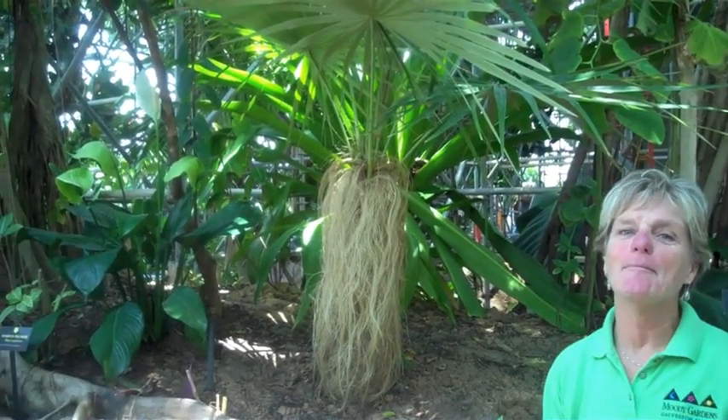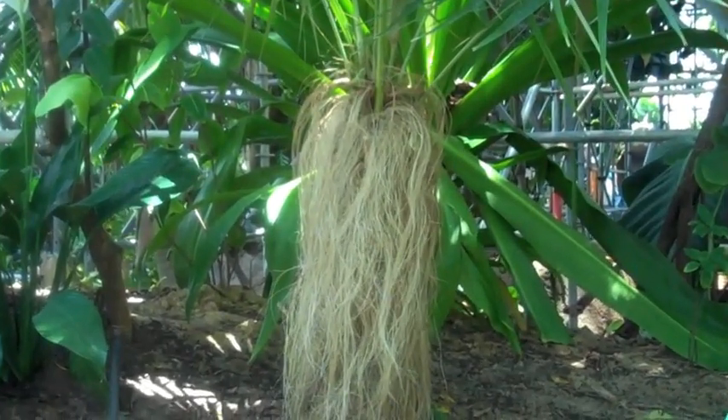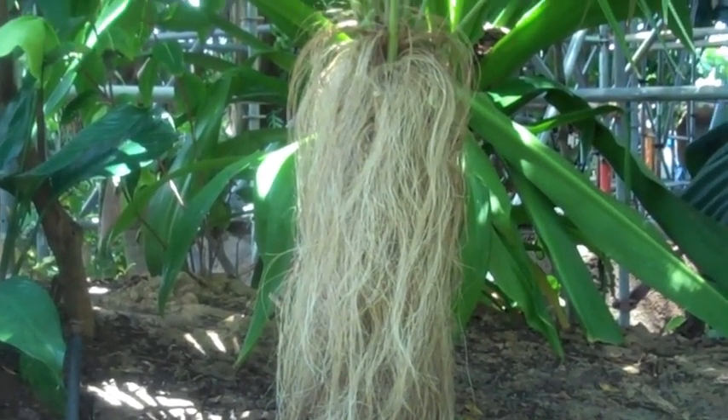Moody Gardens is located on beautiful Galveston Island, so we're able to grow a wide variety of palms. In fact, our collection consists of almost 140 different species, almost 100 of which are found right here in the Rainforest Pyramid. One of my favorites is this cute little old man palm. This palm is native to Cuba and sadly, because of habitat loss, is threatened.